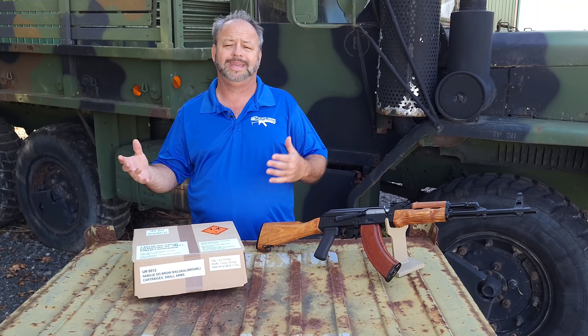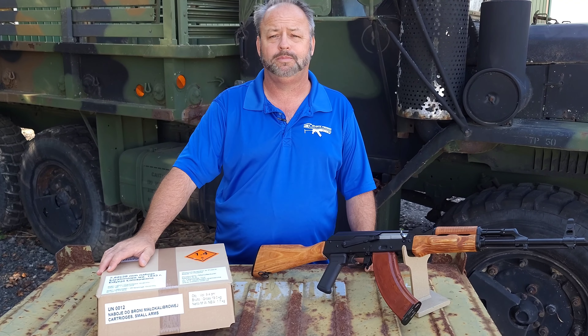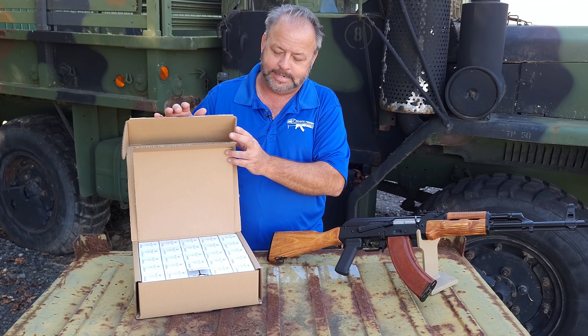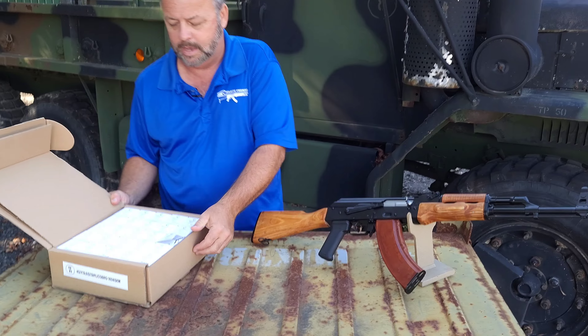We do shoot a lot of steel-cased ammo here, but when we have an opportunity to shoot brass case or we're using it to test, we try a lot of different varieties out there. This is the Polish Mesko ammo.